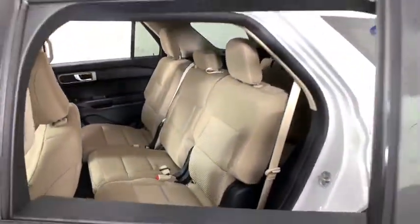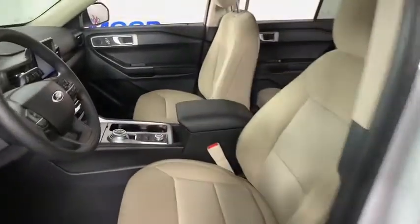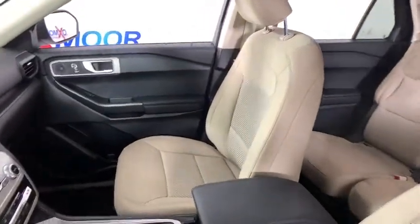Panic alarm, remote keyless entry, front reading lamps, power driver's seat, rear window wiper.